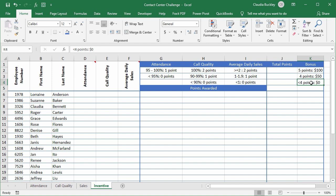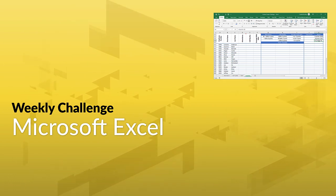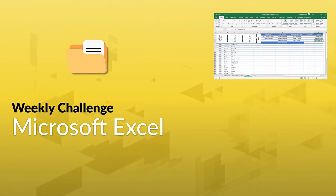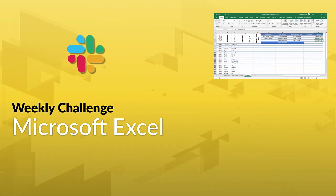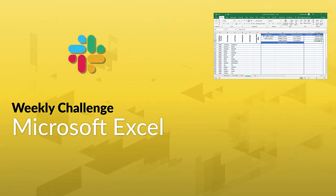Can you solve this challenge? Let us know if you get the answer before we release the solution video. Join our Slack channel to share or maybe even to get some hints. Think you have what it takes? Click on the link in the description and download the data set. Feel free to share your progress or ideas in the comments section below, or join the GoSkills Slack channel to chat with other Excel pros about your approach. Link in the description.